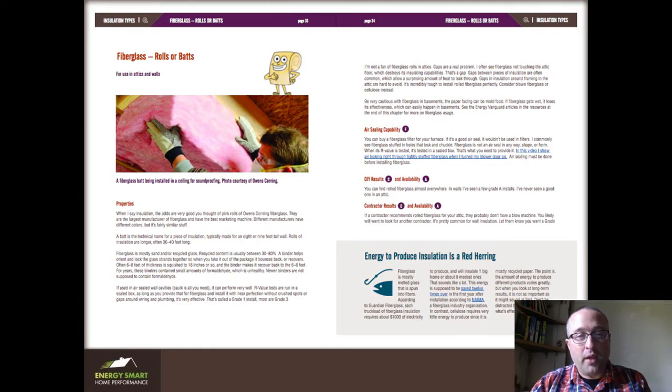This is a spread from the chapter on fiberglass, and every installation type gets ranked on several factors. You'll see air sealing capability — this reigns over all. If I say it once, I will say it 10,000 times: if you do not air seal your house, you will fail to solve whatever you're trying to solve. Every type is also ranked on how well you can do it yourself, how easy it is to get, contractor results and availability, and finally on healthiness at and after install — because those can be different.